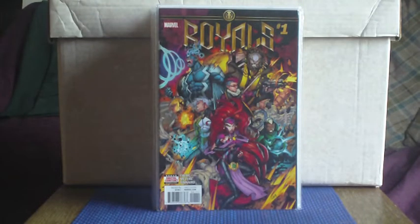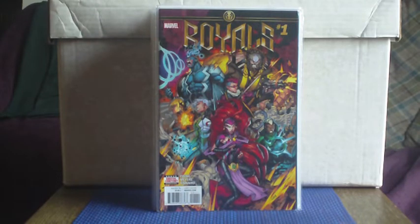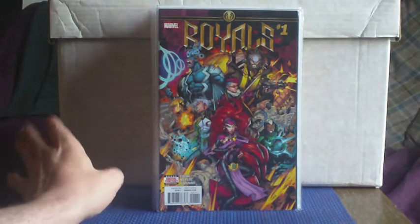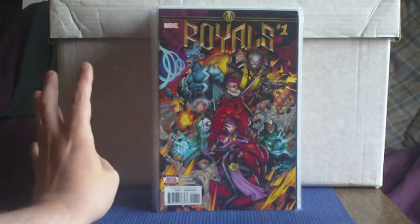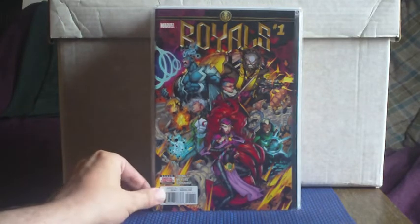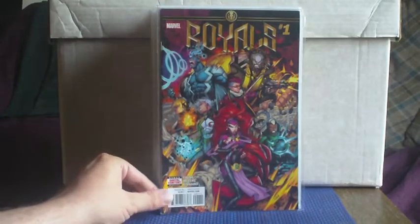This one appealed to me because of its cartoony comic book-ness. It's the Inhumans — I think it was a spin-off called Royals, which took the Inhumans into space. I was tempted to buy it at the time but I don't know why I didn't. I found it really cheap — issue number one.